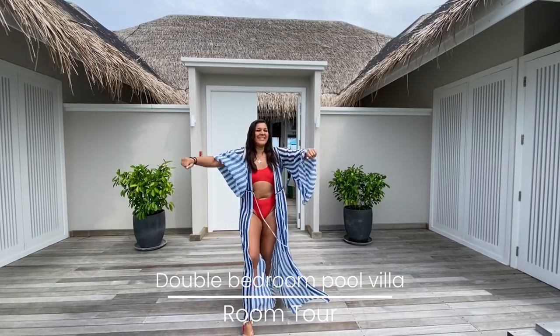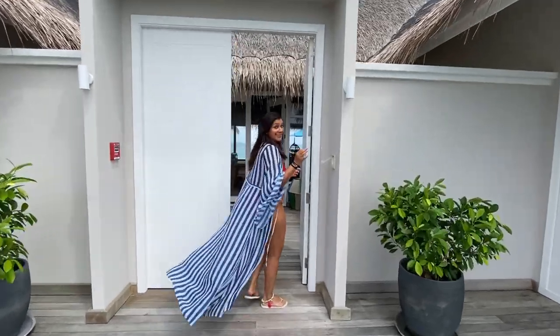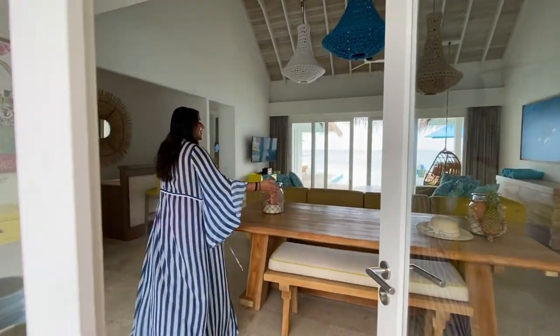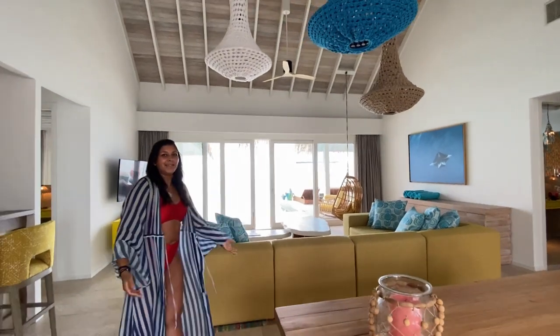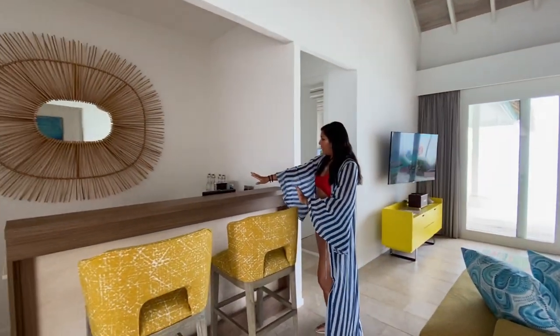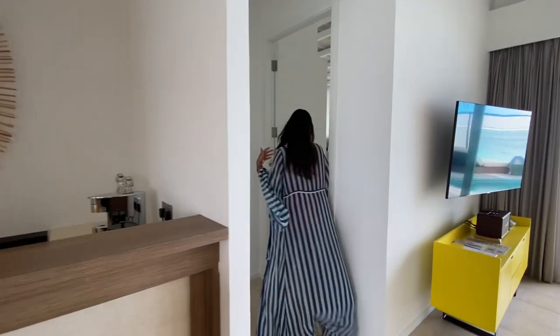Welcome to the double bedroom cool villa — this is the highest category of rooms here at the hotel. As you come in, this is the entrance hallway where you wait for the buggy. Then you come into this beautiful, huge, high-ceiling living room — so colorful and lovely. We've got a second bedroom and a little bathroom over that way, a bar area with drinks, and a kitchen. Now I'm going to bring you through to the master bedroom, which is fantastic.